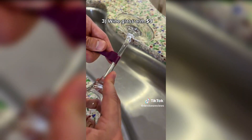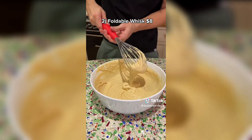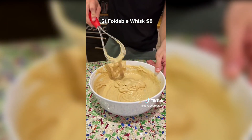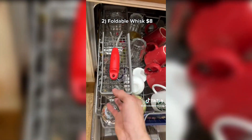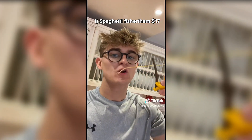These are wine glass holding arms — they're flexible and go on your dishwasher to stop your glasses from falling over and breaking. This is a collapsible whisk which is perfect for baking and great for different types of mixing, and it also makes it much easier to clean up after. And this little buddy is a spaghetti holder — it holds a piece of spaghetti out ready to be tested to see if it's done.